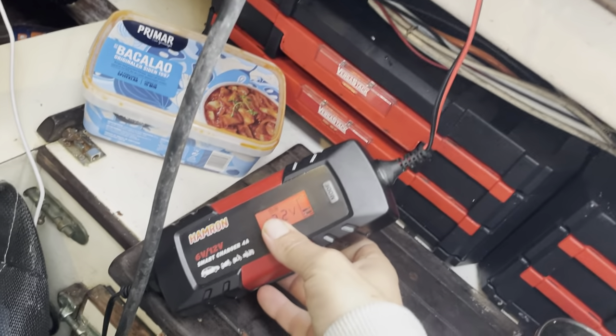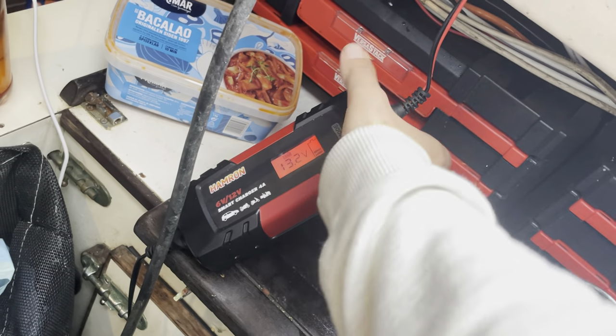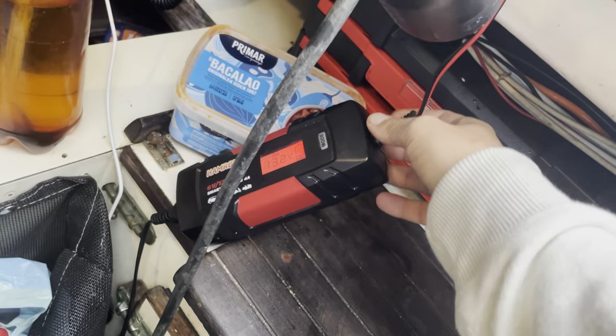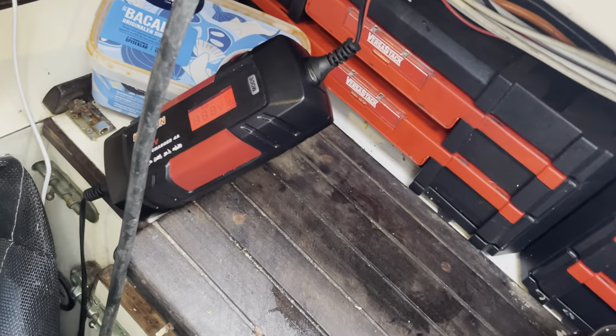My solar panels are just not putting out enough power, but I do have shore power here. My friend from Norway hooked me up with a nice little battery charger, so that will keep the batteries topped off for the winter.